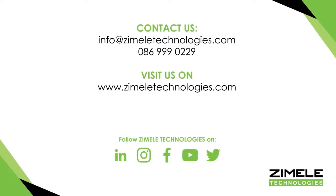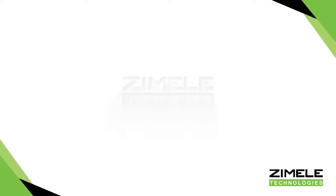Enhance your organizational revenue today. Book a demo with Zemele Technologies and go to the next video.